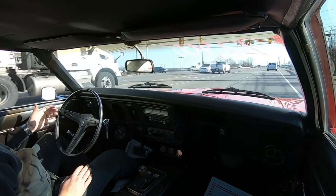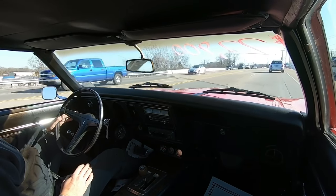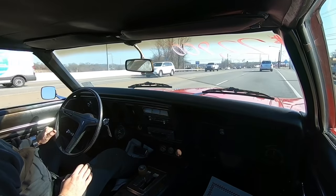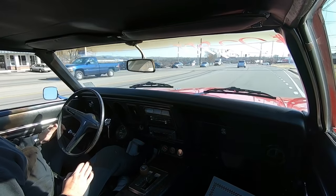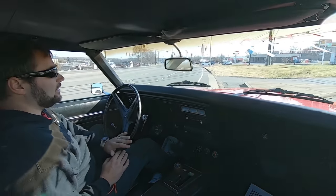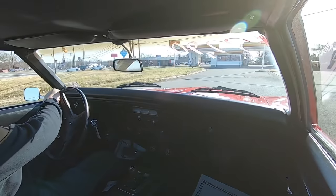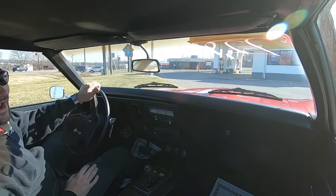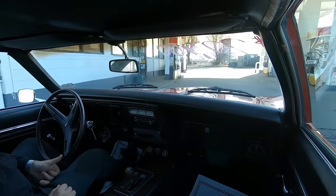Otherwise it doesn't feel bad at all. Turn signals are popping up on the dash. We're going to cut through here because they're doing a lot of construction down that way. We're going to head over to this parking lot, get some outside shots, and continue this test drive. Go ahead and look below in the description — I have Amazon links to everything I use to make these videos.